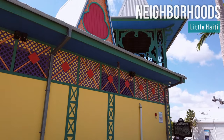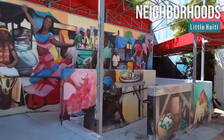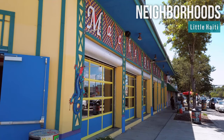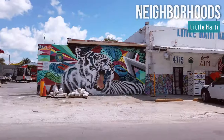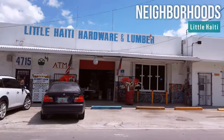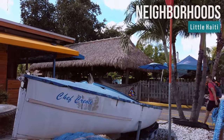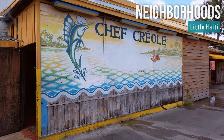Little Haiti is another great neighborhood where you can experience authentic Haitian art, music, and dance, especially if you visit Little Haiti Cultural Center and its Caribbean marketplace. Almost 30,000 Haitian Americans live in this vibrant community, formed in the 1980s by the Haitian diaspora in Miami. Don't leave the neighborhood without tasting authentic Caribbean cuisine like Chef Creole.